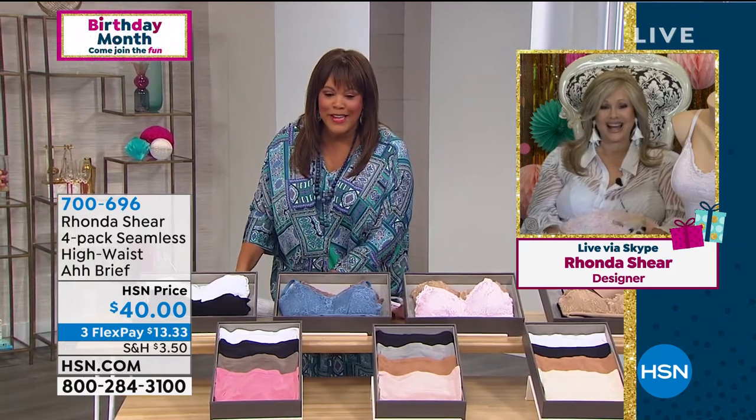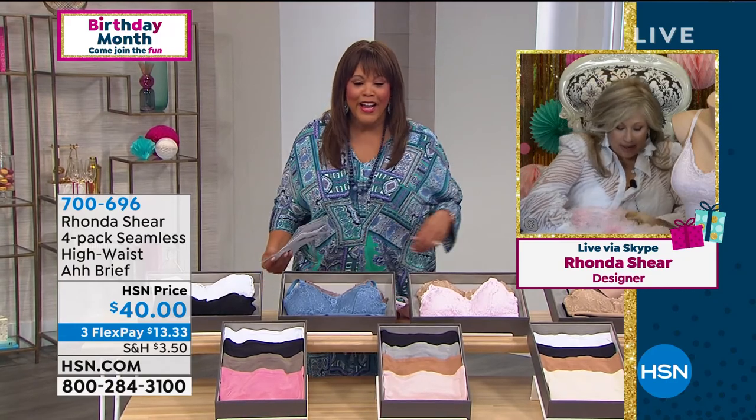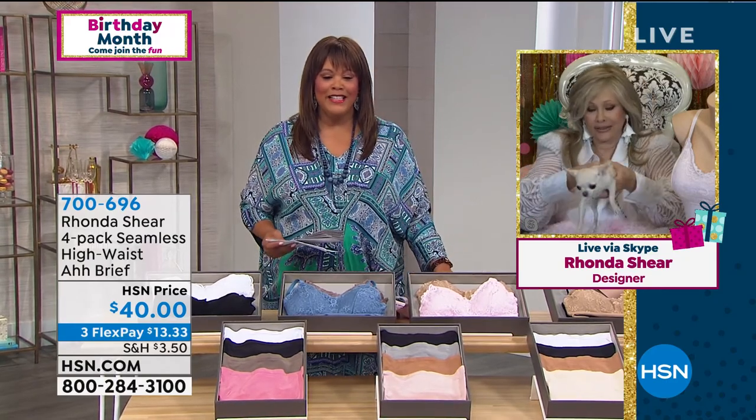I love your little poochie — what's the name? She's a little chihuahua. Her name is Molly. Look how tiny she is.